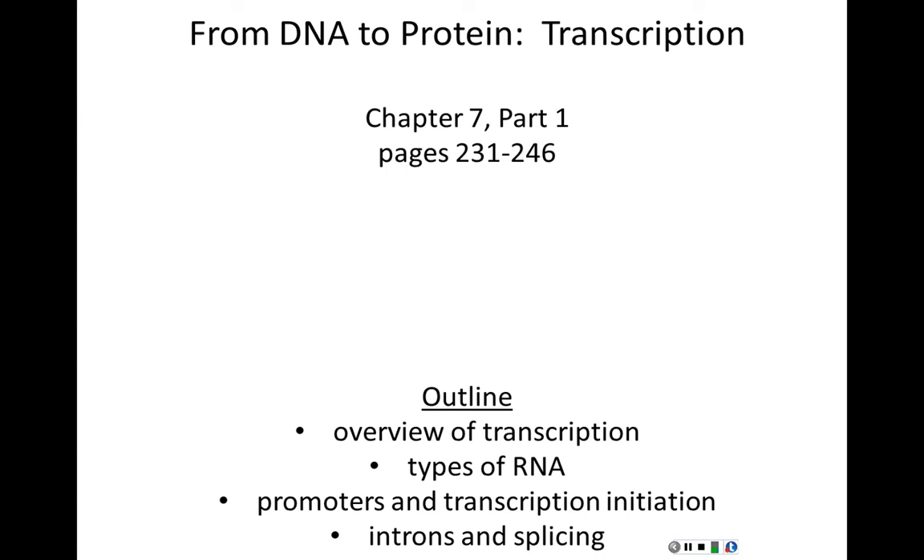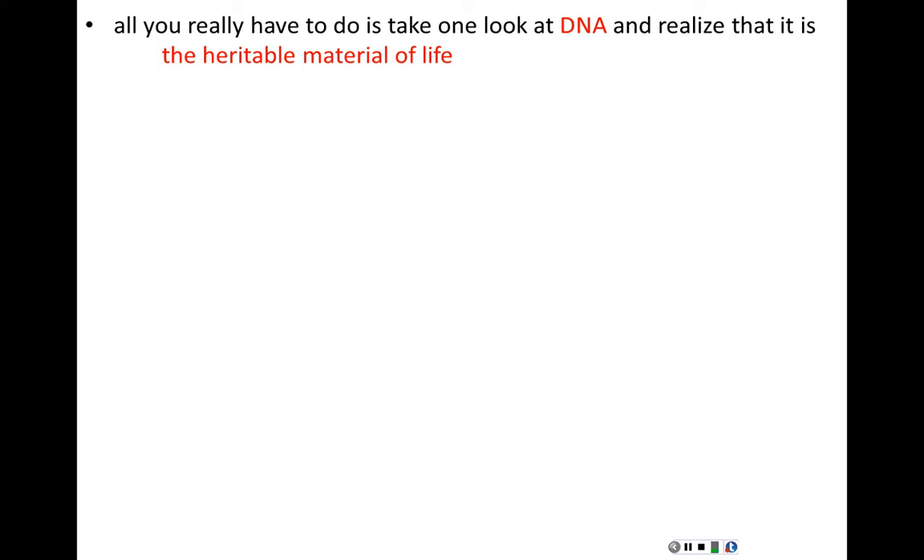Even if you're not an educated biologist, all you have to do is look at DNA and understand its structure to realize it must be the heritable material of life. It contains all the information needed to be self-replicated and is an information-storing molecule — its sequence conveys and contains information. Crick and Watson, in their seminal paper describing the structure of DNA, ended that paper with a famous quote.